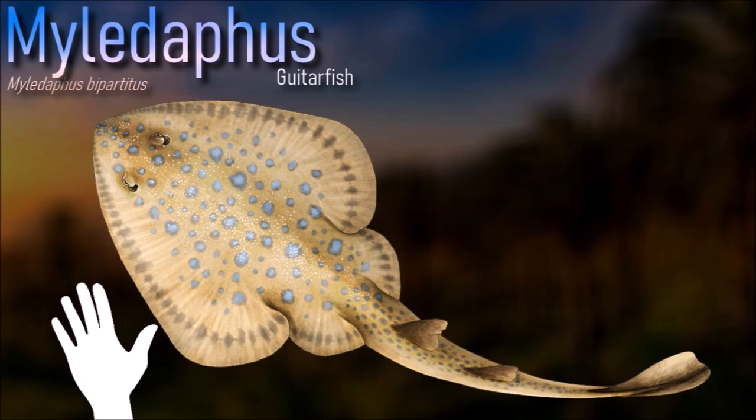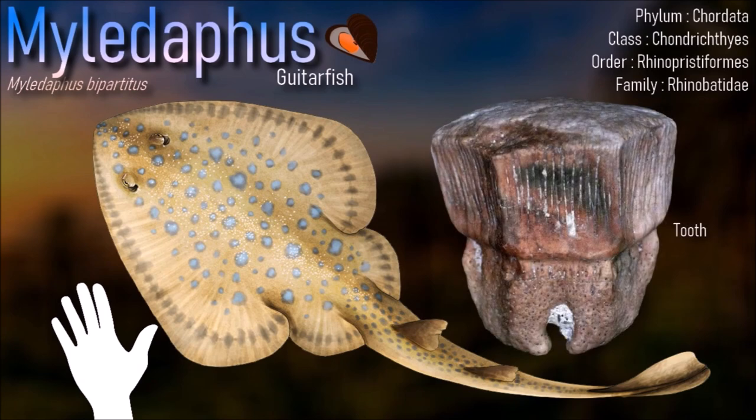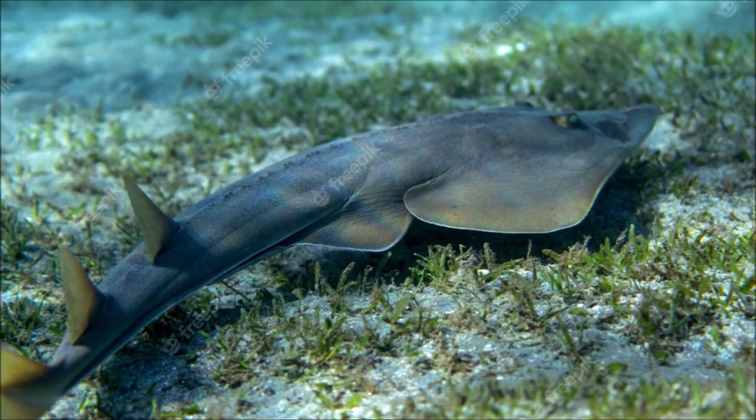The most common remains of Myletophis are teeth and vertebrae. A study revealed that it had an estimated maximum age of 16 years, meaning that Myletophis had a shorter lifespan than that of the modern guitarfish.